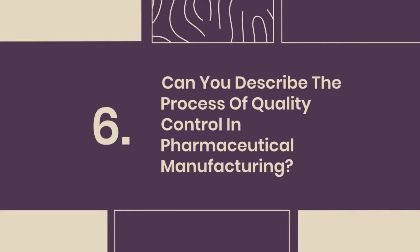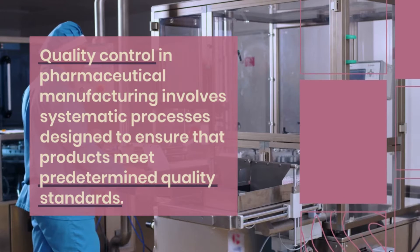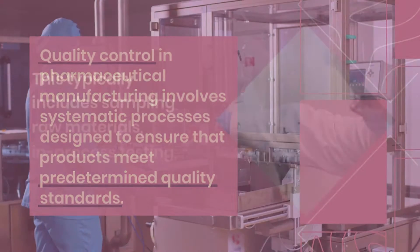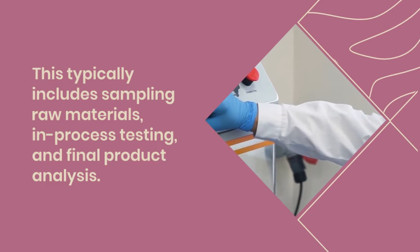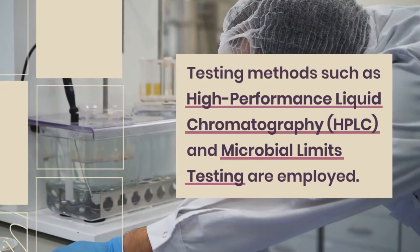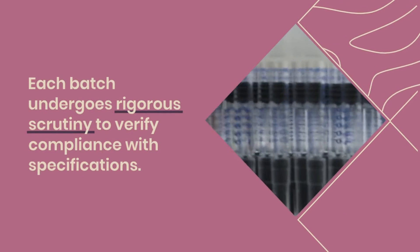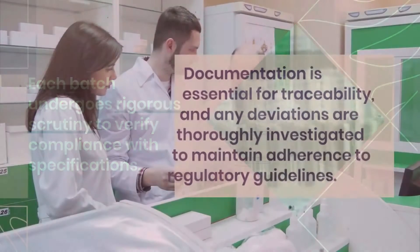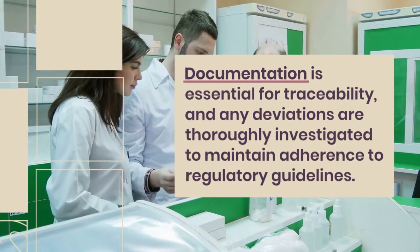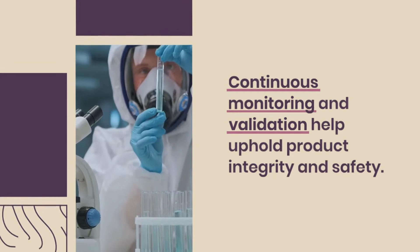Question 6: Can you describe the process of quality control in pharmaceutical manufacturing? Quality control involves systematic processes designed to ensure that products meet predetermined quality standards. This typically includes sampling raw materials, in-process testing, and final product analysis. Testing methods such as high-performance liquid chromatography (HPLC) and microbial limits testing are employed. Each batch undergoes rigorous scrutiny to verify compliance with specifications. Documentation is essential for traceability, and any deviations are thoroughly investigated to maintain adherence to regulatory guidelines. Continuous monitoring and validation help uphold product integrity and safety.